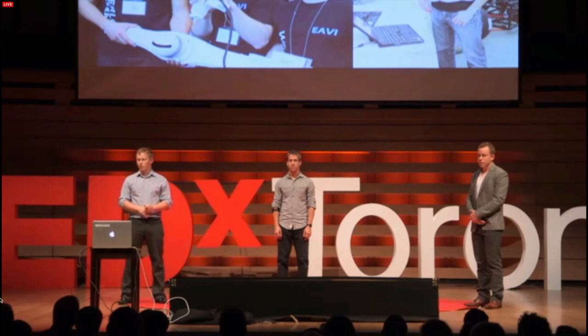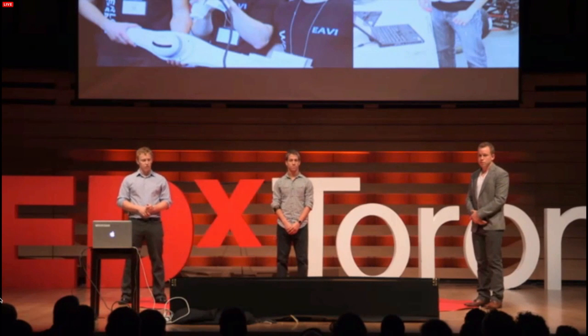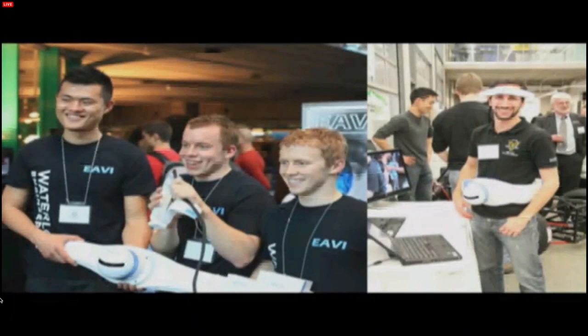We learned two key things in creating EV. One was that when you're designing a wearable electronic device, you don't want to create it to look like a giant diaper — people just don't want to wear that. And the second is, as technology closely couples with us as humans, it becomes removed from the equation, and what you're left with is a new or enhanced ability. As technology blurs closer to us, it becomes a part of us or an extension of us.